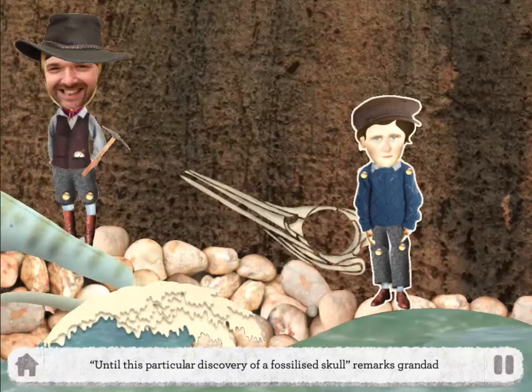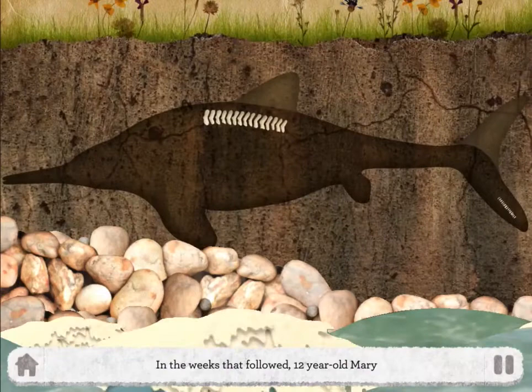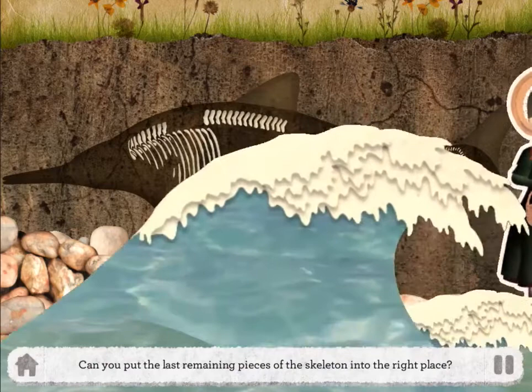Until this particular discovery of a fossilised skull, remarks grandfather — it looks a bit like a crocodile. In the weeks that follow, twelve year old Mary goes back to the same spot every day and painstakingly pieces together the skeleton of the mystery creature.